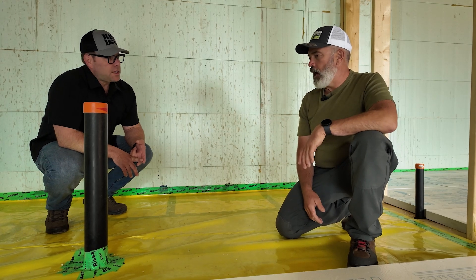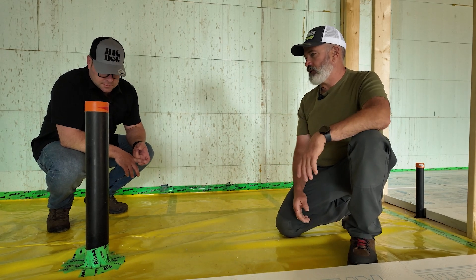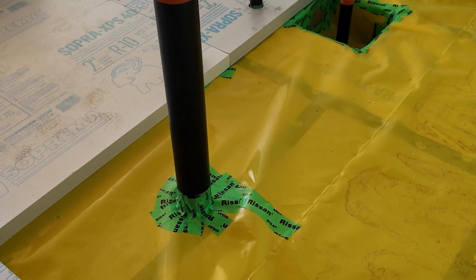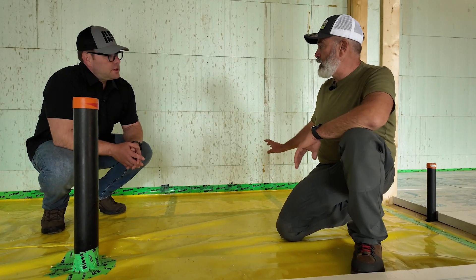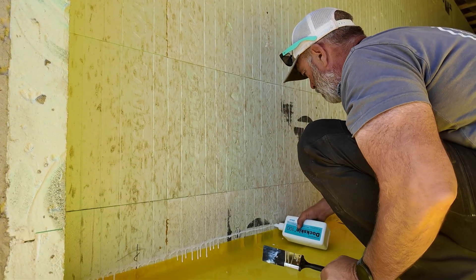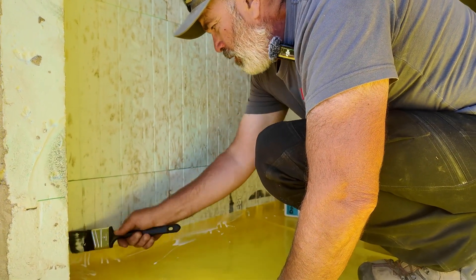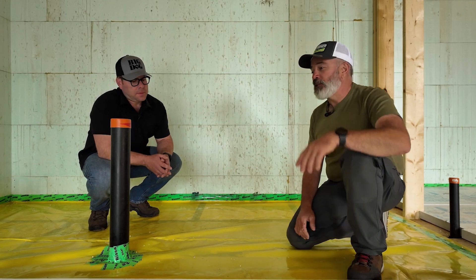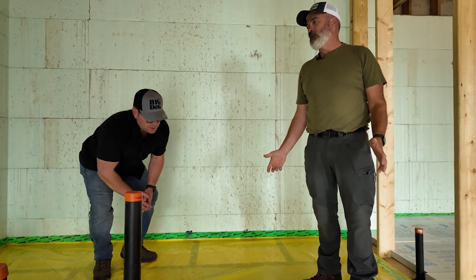That's the reason for the tape — you tape all your penetrations, and you can see the connection to the wall there. Stego makes a great tape. I've had a few issues connecting to ICF, and what I've learned is it's not actually the tape — it's the ICF being dirty. But Stego makes a great primer that works very well with ICF. Then we have another two inches of foam on top of the Stego, which gives us a nominal R20, so we're not losing any heat.